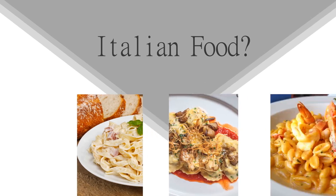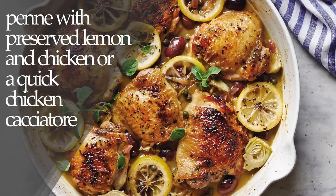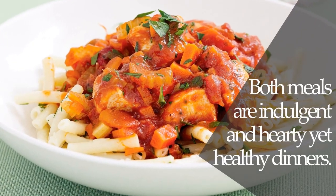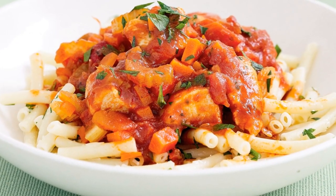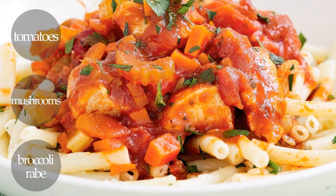If you're partial to Italian food, try our simple recipes for penne with preserved lemon and chicken or a quick chicken cacciatore. Both meals transform lean boneless chicken into indulgent and hearty yet healthy dinners. Plus, each dish is filled with nutrient-rich tomatoes, mushrooms, and leafy greens like broccoli rabe.